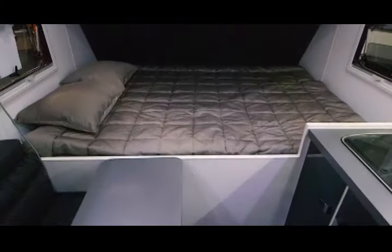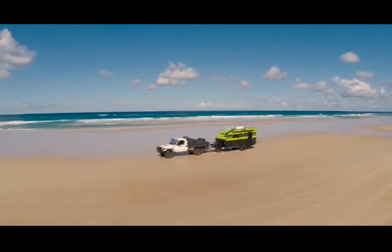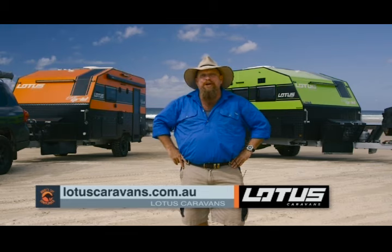Italian leather lounge, queen-size bed, cooker, fridge, air conditioning, full-size ensuite, and plenty of storage. The Lotus Caravans Off-Grid — Off-Grid by name and Off-Grid by nature. If there's anything else you want to know about the Off-Grid, go to lotuscaravans.com.au.